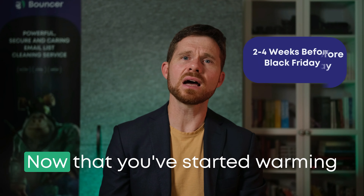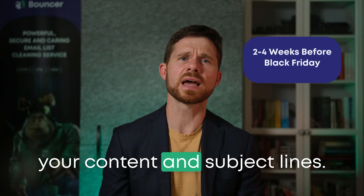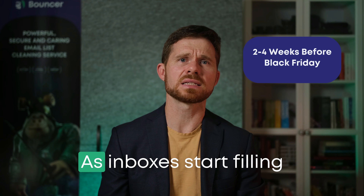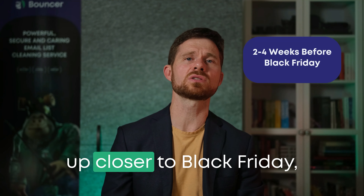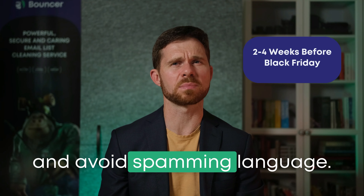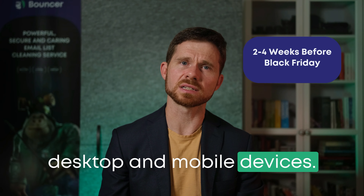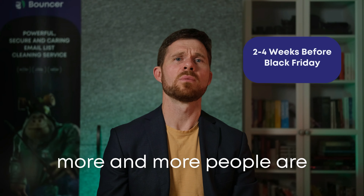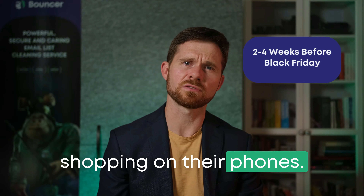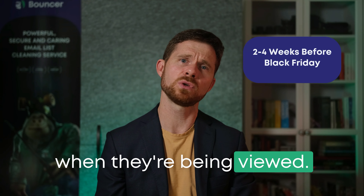We're getting closer. Now that you've started warming up your list, it's time to refine your content and subject lines. As inboxes start filling up closer to Black Friday, you want to stand out. Keep your subject lines clear and avoid spammy language. Test your emails on both desktop and mobile devices, and also in dark mode. More and more people are shopping on their phones, so make sure your emails look great no matter where they're being viewed.